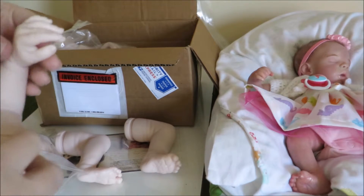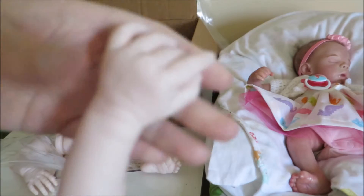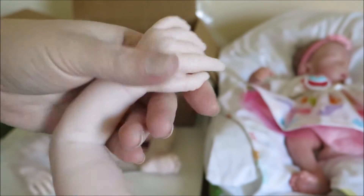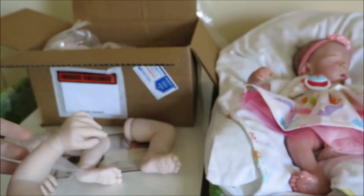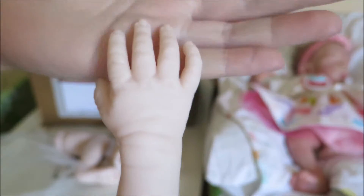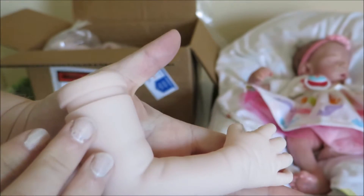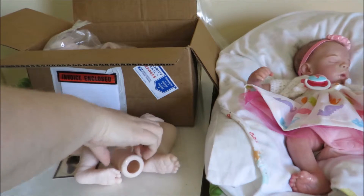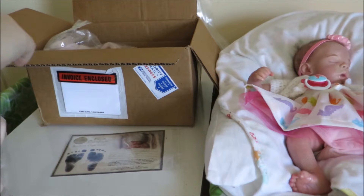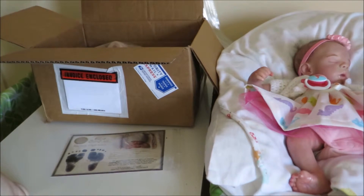We've got two open hands this time around — wow, the fingers are so long, that's so cute. Getting that detail here — the detail on these Reelborns never fails to amaze me. Sometimes it's annoying and sometimes it's not, but I quite like this one; his hands are gorgeous, just gorgeous. So sweet. That's the limbs of Reelborn Clyde.